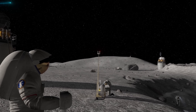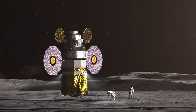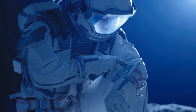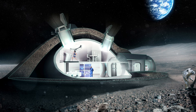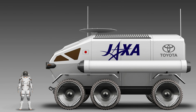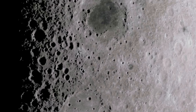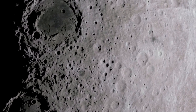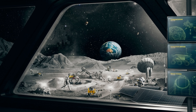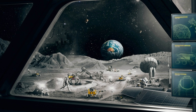Now let's talk about where astronauts will live and work on the moon. The base camp will have modern lunar cabins, a rover — like a moon car — and even a mobile home. Japan's Space Agency and Toyota are working together to build a moon truck. Astronauts can drive around in this pressurized rover, allowing them to explore more of the lunar surface. Pressurization means they can wear regular clothes instead of bulky spacesuits inside, making their work more comfortable.